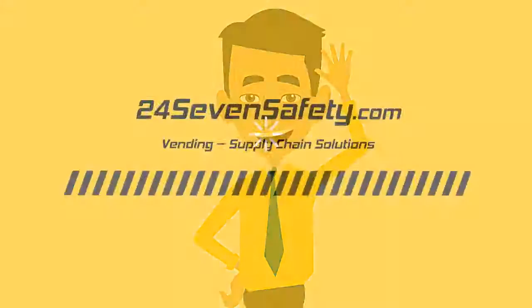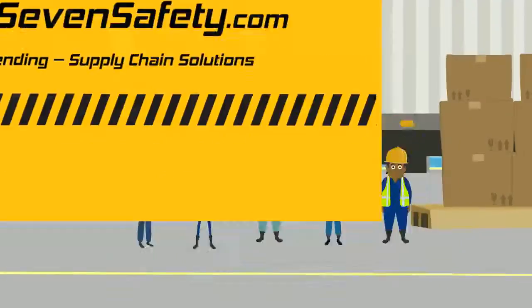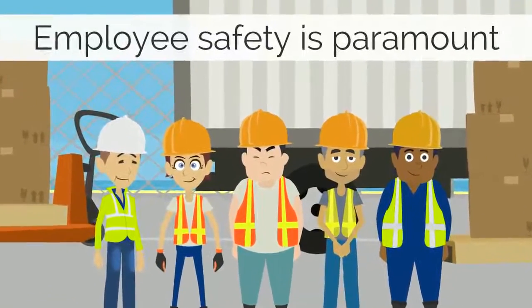Hi and welcome to 247safety, vending supply chain solutions. Employee safety is paramount.